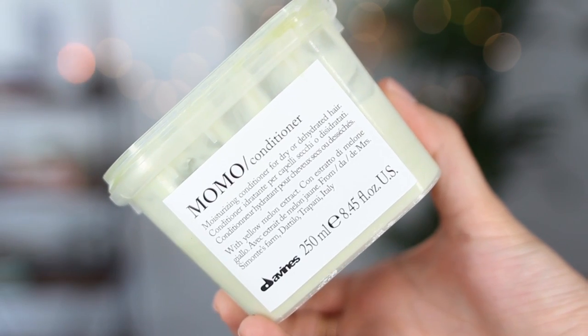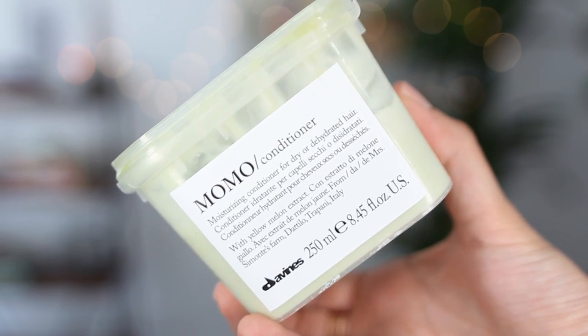The Momo conditioner — the full size comes in a box and it's a very thick hydrating conditioner. I only use a tiny bit since my hair is pretty short, but I love how it smells. It has a melon scent because it has melon extract — it's a little bit sweeter, much richer scent, but I think the two pair really nicely together. And I love how much this hydrates my hair without weighing it down.